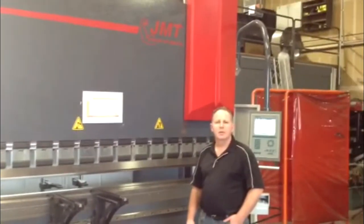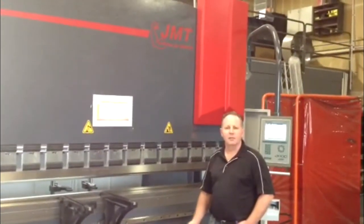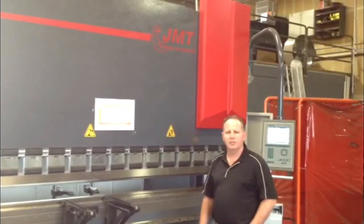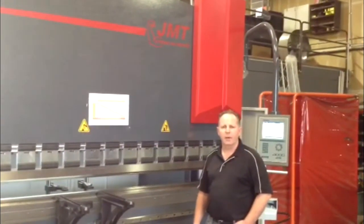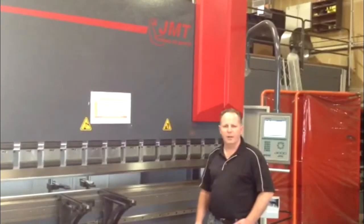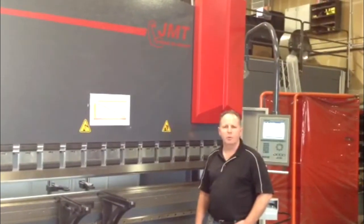How do you like the new press brake? So far I love the new press brake. We did some research, we went to the Las Vegas Convention and did some asking around. We got a referral on this machine and did a little bit of research on the internet, and this is the one we chose to go with.